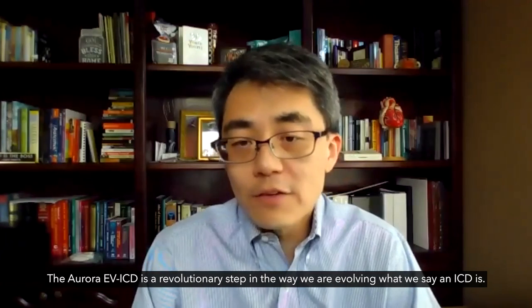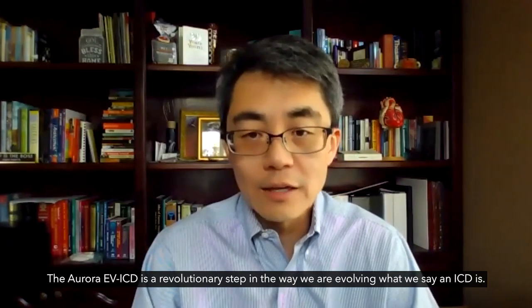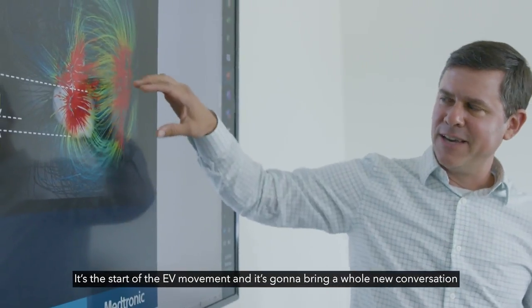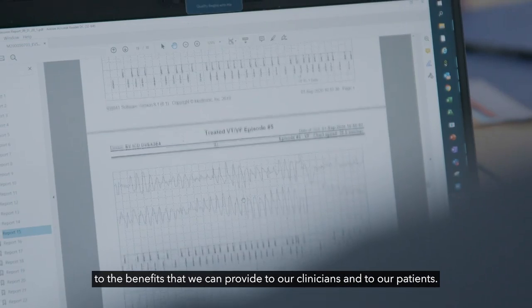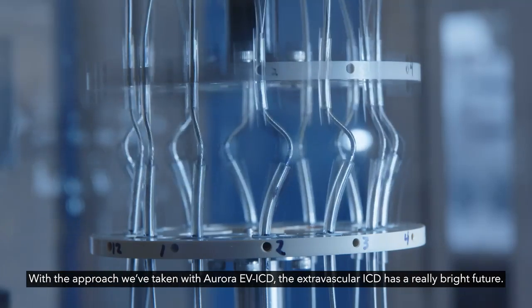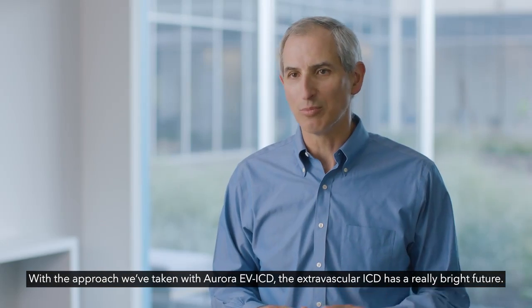The Aurora EVICD is a revolutionary step in the way we are evolving what we say an ICD is. It's the start of the EV movement, and it's going to bring a whole new conversation to the benefits that we can provide to our clinicians and to our patients. With the approach we've taken with Aurora EVICD, the extravascular ICD has a really bright future.